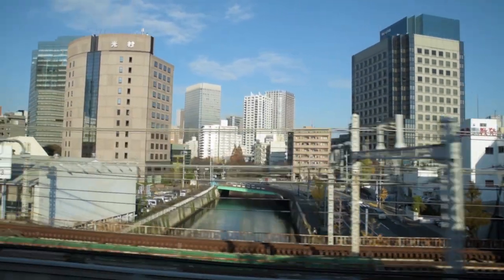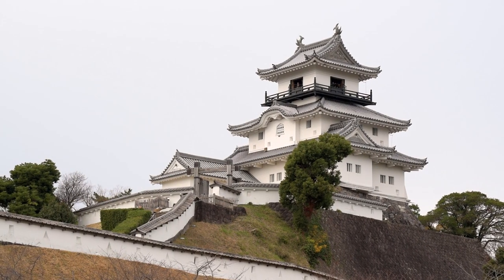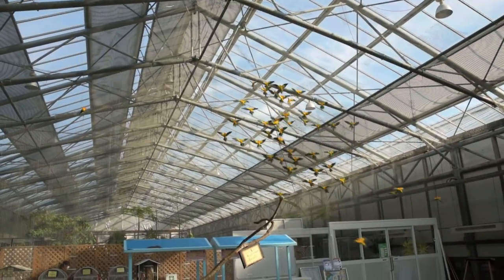Easily reachable as a side trip from Tokyo, this quaint town also boasts a noteworthy castle and top-rated bird park, making this a destination I was eager to visit for myself.